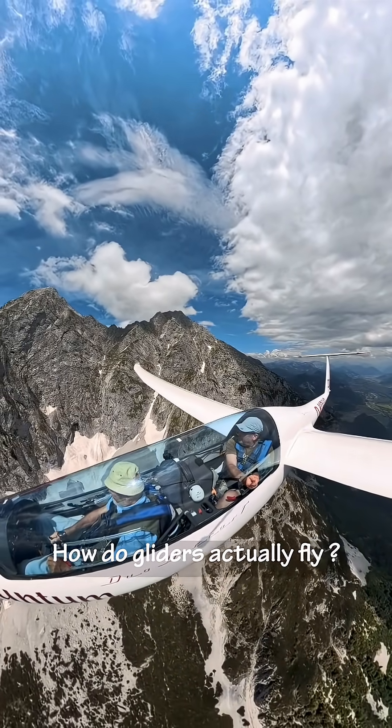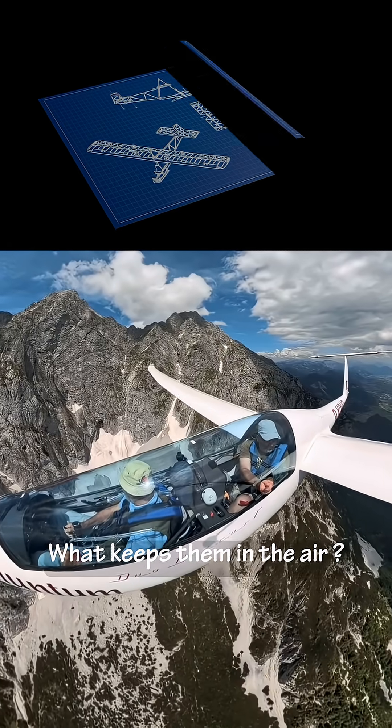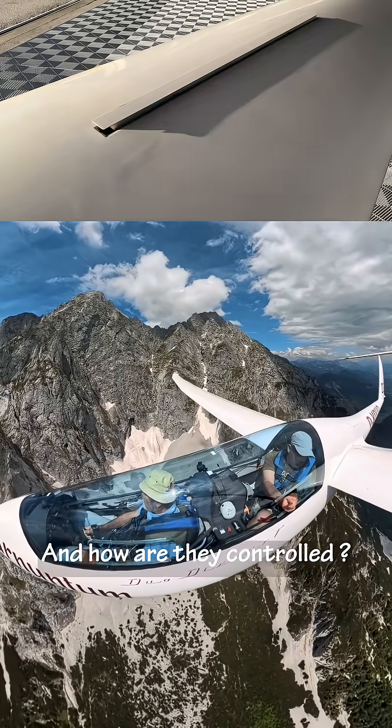How do gliders actually fly? What keeps them in the air? And how are they controlled?